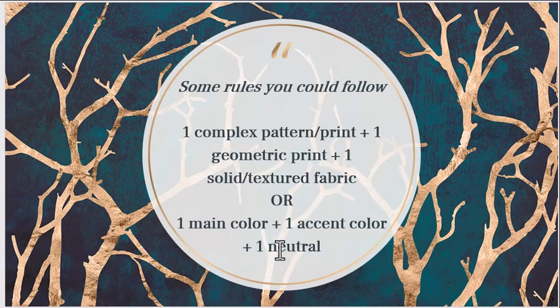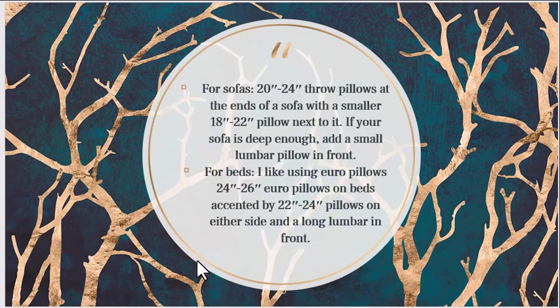Another approach is to use a main color, one accent color, and a neutral. For example, with a gray sofa your neutral could be lighter shades of gray or white, the accent could be a darker shade than the sofa, and the main color could be something exciting like red or yellow — which also go well with gray. For sofas, larger 20-to-24-inch throw pillows should go at the ends, with smaller 18-or-22-inch pillows next to them for depth and corner comfort. For beds, the main euro pillow should be 24 to 26 inches, with accent pillows at 22 to 24 inches.